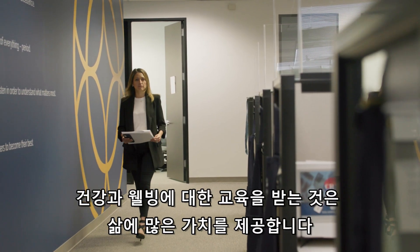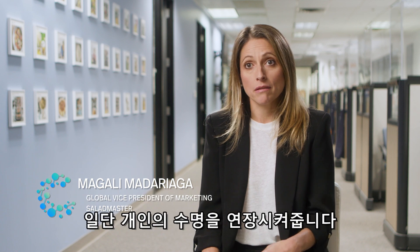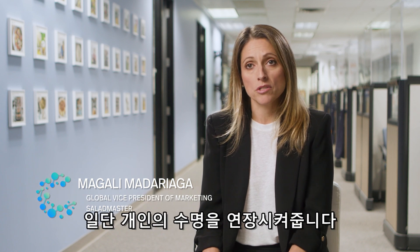Being educated about health and wellness brings many values to life — especially as an individual, you will have more longevity.